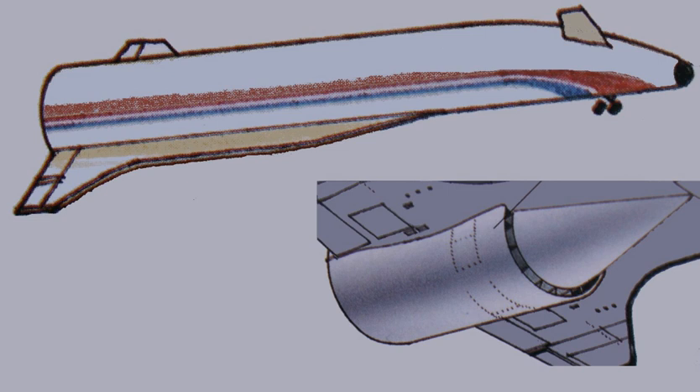HOTOL, for horizontal take-off and landing, was a 1980s British design for a single-stage-to-orbit spaceplane that was to be powered by an air-breathing jet engine. Development was being conducted by a consortium led by Rolls-Royce and British Aerospace (BAE). Designed as a single-stage-to-orbit reusable winged launch vehicle, HOTOL was to be fitted with a unique air-breathing engine, the RB545 or Swallow, that was under development by British engine manufacturer Rolls-Royce.